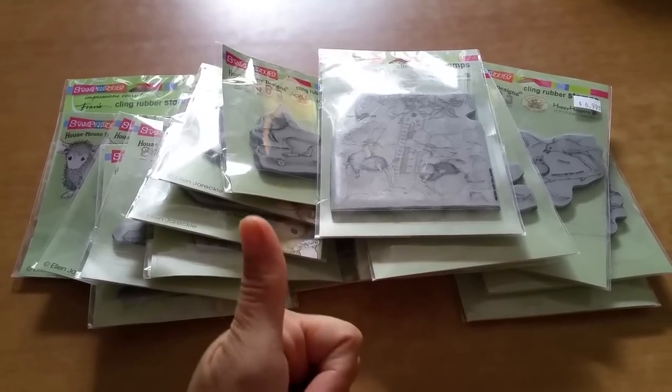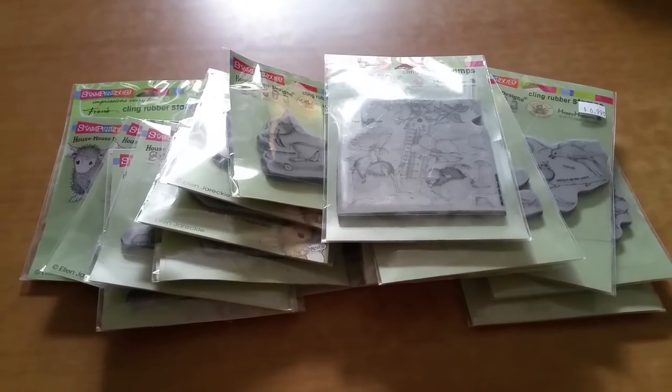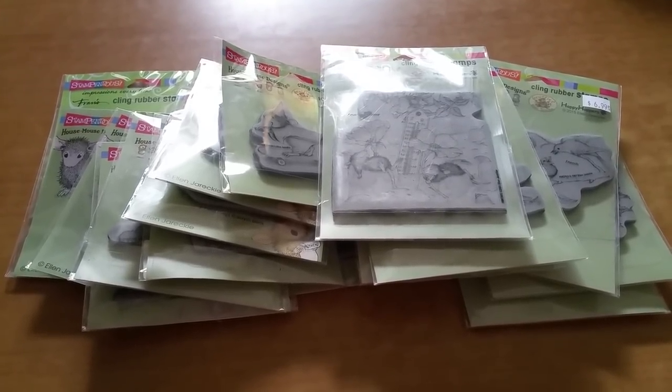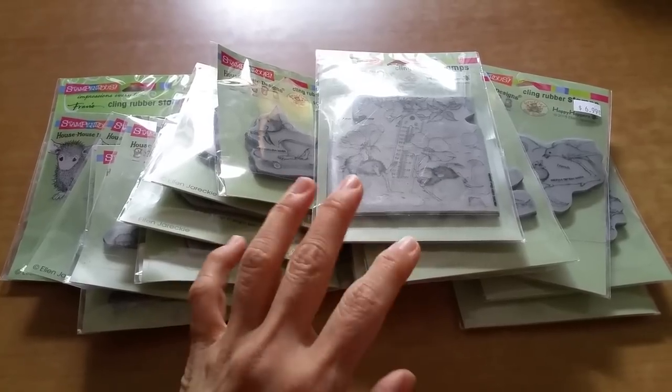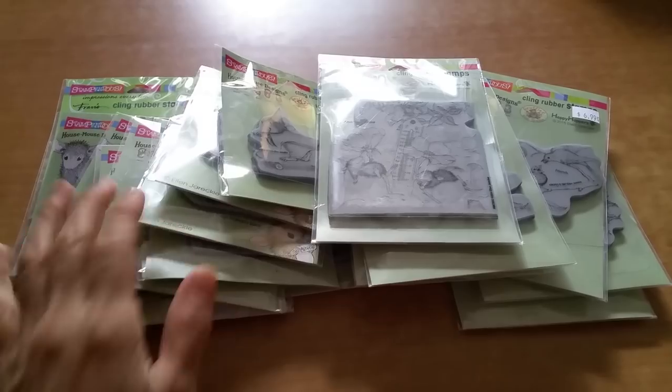Thank you so much everyone for watching. Like, subscribe, and I hope you're able to find some cute little House Mouse too. It's such an adventure — it's such a fun game to see what cute House Mouse stamps I can find.